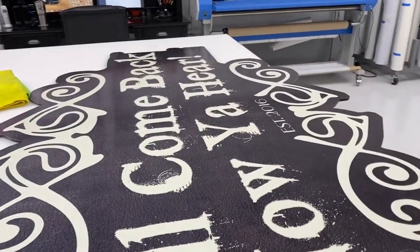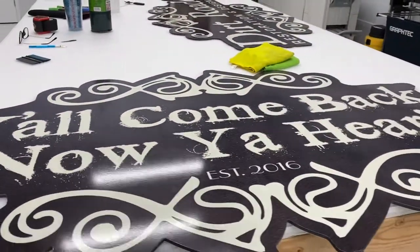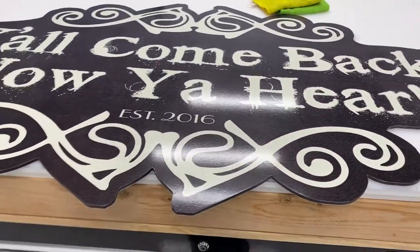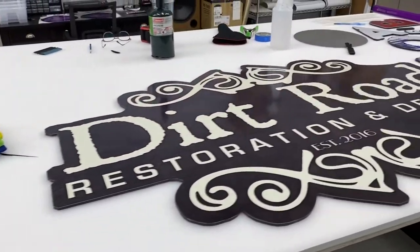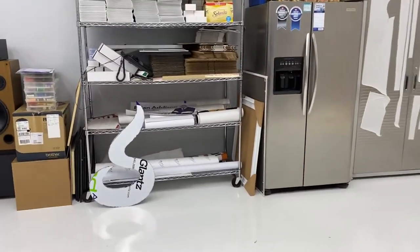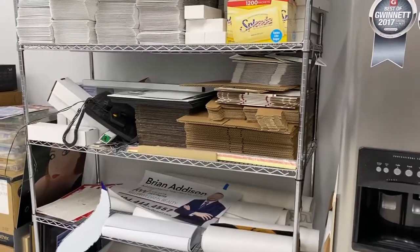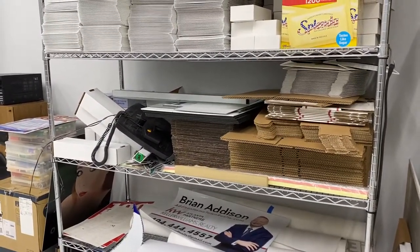We actually made this production desk — it was AJ who came up with the concept. It's great because we have all our tools and storage space underneath, and it's at a height that doesn't put your back out when weeding and masking graphics. It cost us around $800 to build this 5 by 10 table — buying one prefabricated online would be over $3,000. We also have boxes of all kinds for shipping business cards, flyers, and booklets.